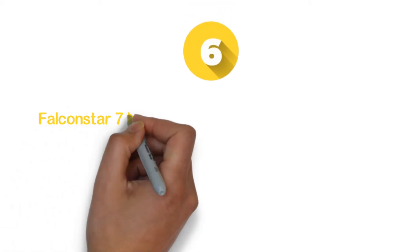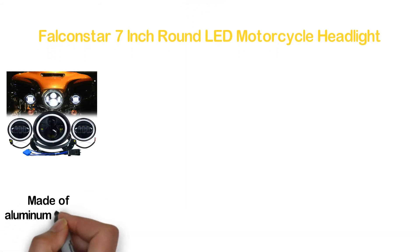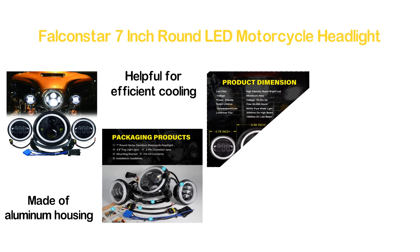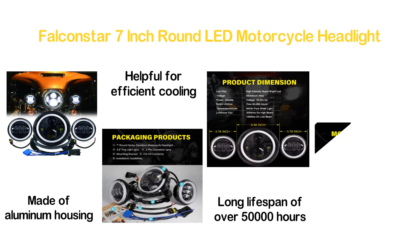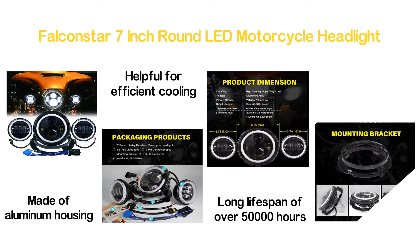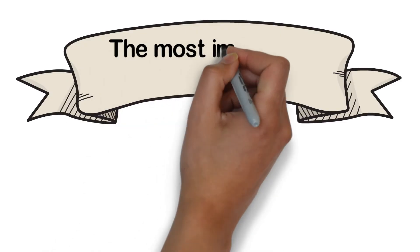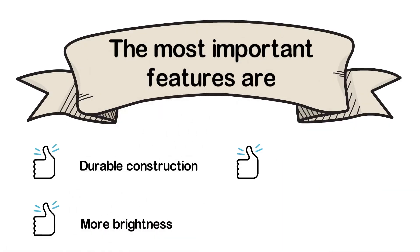Moving to number 6 on our list: the Falconstar 7-Inch Round LED Motorcycle Headlight. A durable and high-quality motorcycle headlight made of aluminum housing. The ribbed design is helpful for efficient cooling and it's a rust-proof item. This IP68 headlight provides a long lifespan of over 50,000 hours. With the newest high-intensity chip, it is able to provide much brighter lighting. The most important features are: durable construction, more brightness, easy to install, and aluminum alloy housing.